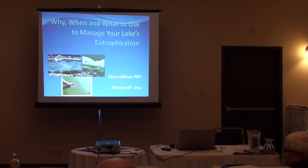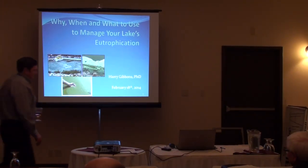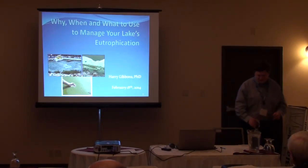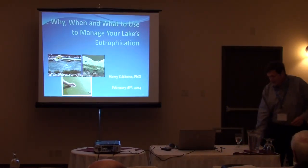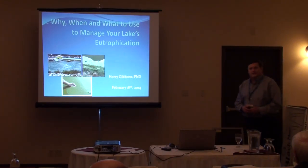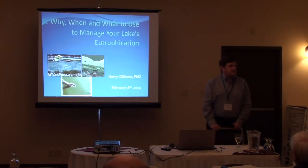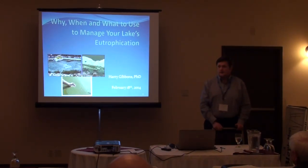Harry served as president of the North American Lake Management Society and the Washington State Lake Protection Association, and was a charter member of both. Without further ado, please. Thank you. I don't know if I can live up to that introduction. I think the reason I'm here is to help understand the mistakes I've made, how to avoid those, and how to go forward in a positive way.